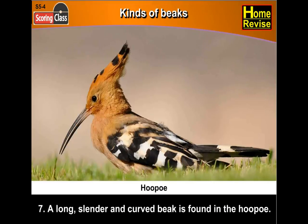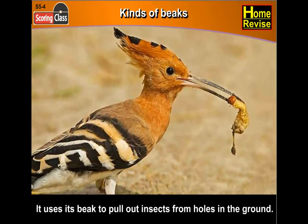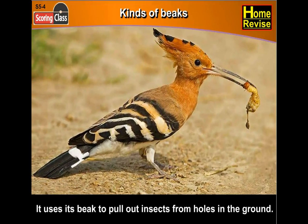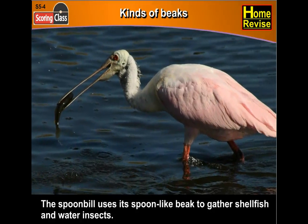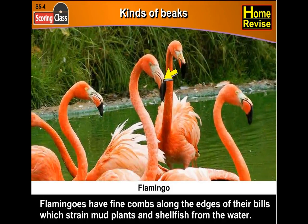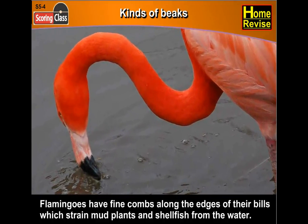Seventh, a long, slender and curved beak is found in the hoopoe. It uses its beak to pull out insects from holes in the ground. The spoonbill uses its spoon-like beak to gather shellfish and water insects.